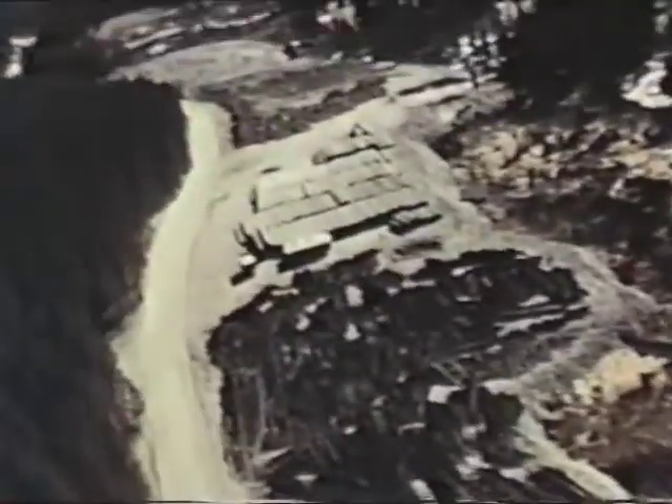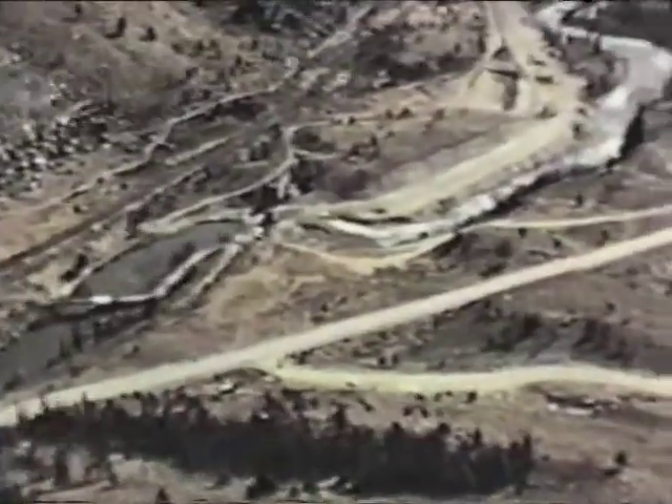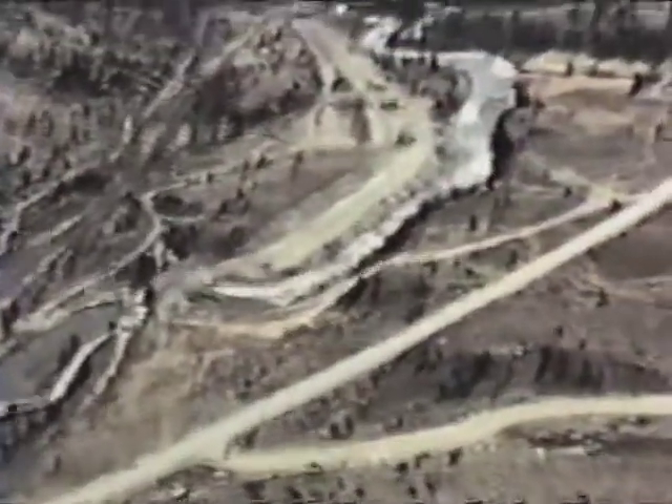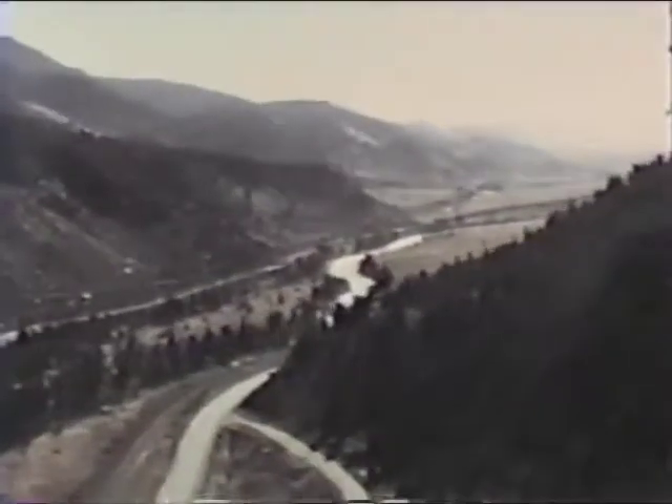Now for a quick ride down the Arkansas Valley — first over the diversion dam near Otero Reservoir, or Clear Creek Lake, and on towards Buena Vista on the route of the 66-inch pipeline.